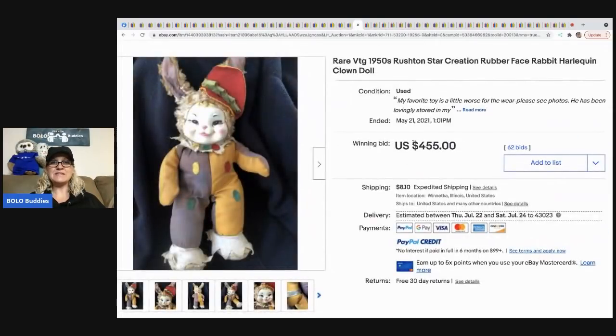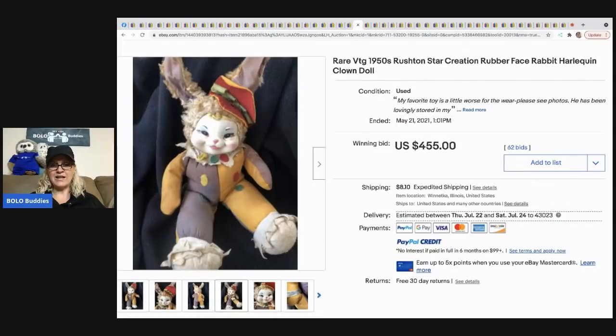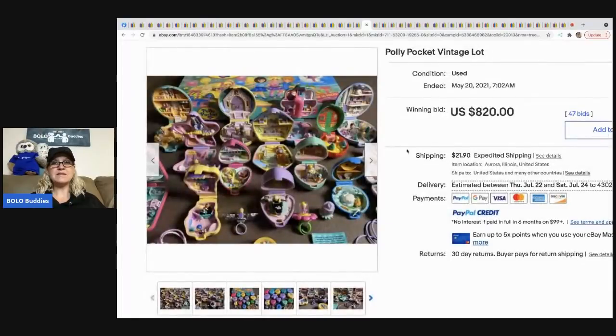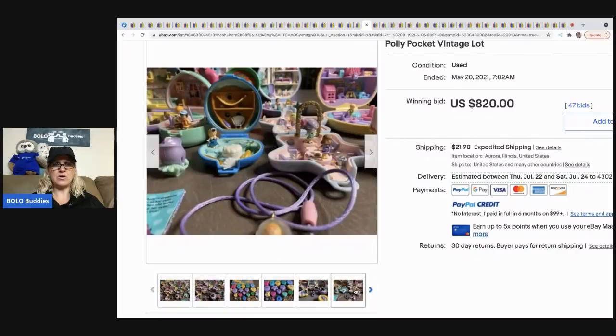The next item that sold is this vintage 1950s Rushton rubber face doll, and it sold for $455 plus shipping. It's not anywhere near the condition of the first Rushton I showed you, and it still went for $455.